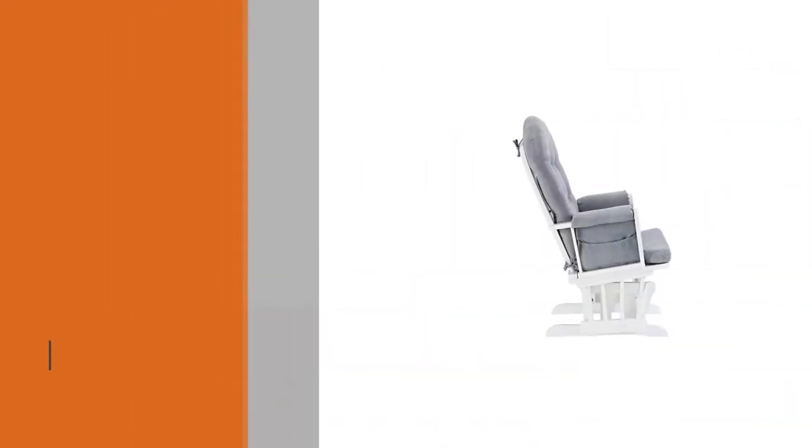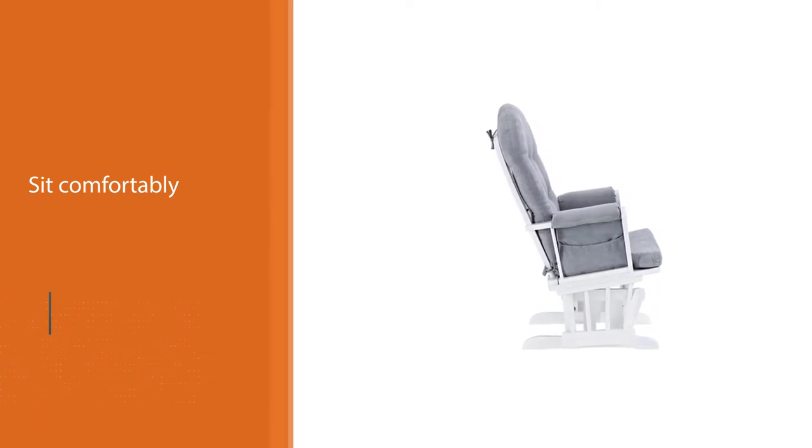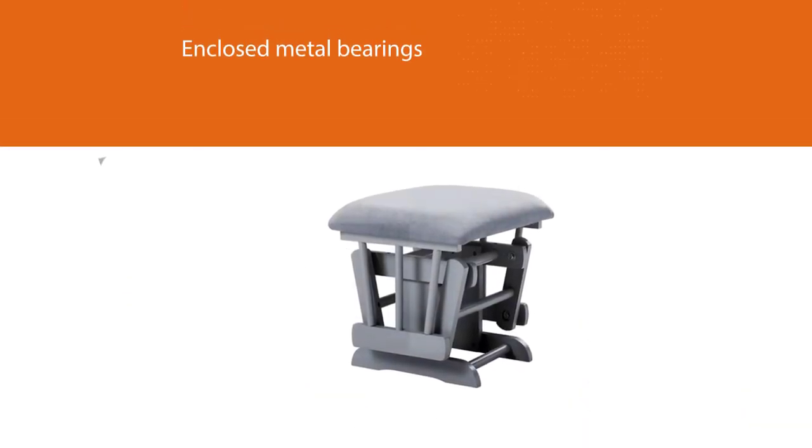Sit comfortably in this stylish nursery chair with extensive cushioning throughout the back, armrests, seat, and ottoman. The enclosed metal bearings make the chair glide smoothly, helping you soothe your little one to sleep.